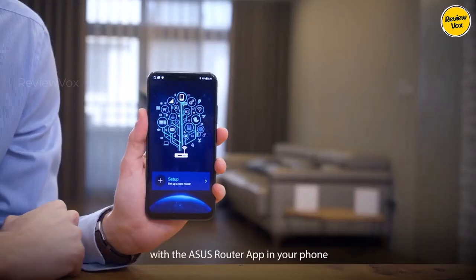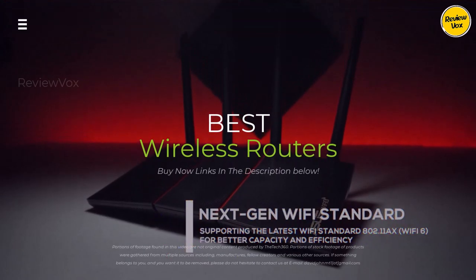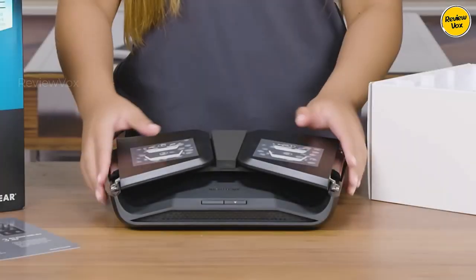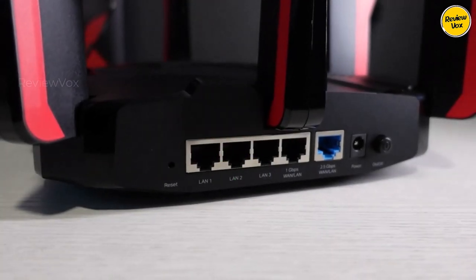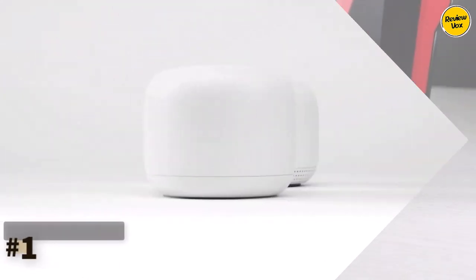Sick of internet dead zones and slow buffering? Upgrade your home network with the best Wi-Fi routers of 2024. In this video we'll break down the top contenders, from budget-friendly options to feature-packed beasts. Hit the subscribe button, give a thumbs up or down, and comment about which one is best for you. Okay, let's get started.